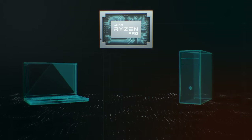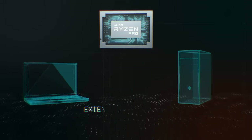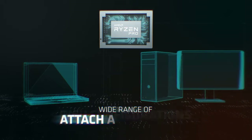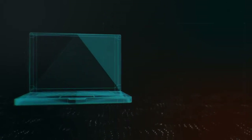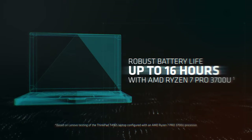Laptops and desktops powered by AMD Ryzen Pro processors offer better overall user experience and value through extended warranties, rich configurations, and a wide range of attached accessories. Moreover, enterprise mobile users enjoy robust battery life for long-lasting productivity without being chained to a power source.